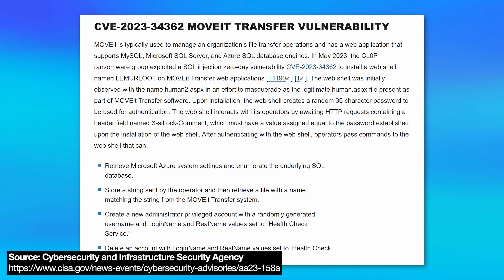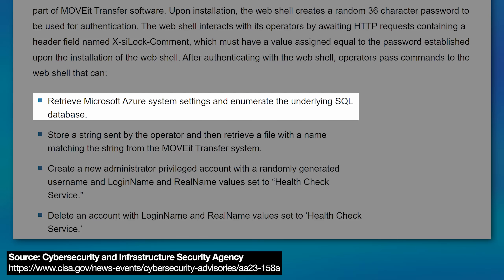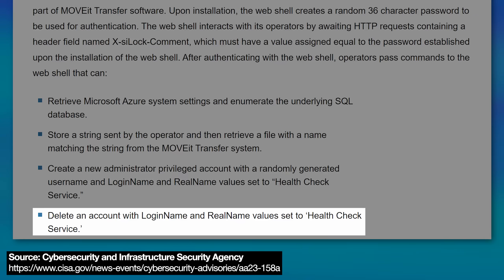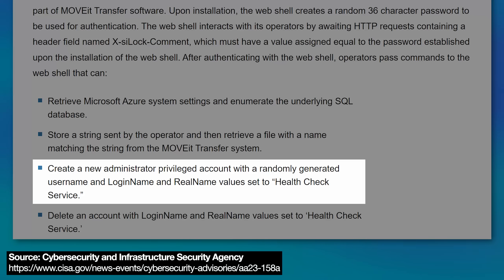Once the web shell was up and running to control the hacked server, it could do several things depending on what the hacker wanted. For example, it could retrieve Azure system settings and enumerate the underlying SQL database — basically revealing what's in it. It also allowed the hacker, once they knew the database contents, to request the shell send out any file by name. It also appeared able to delete an account called 'health check service' and replace it with its own account with admin privileges and a custom password, enabling further control of the system.